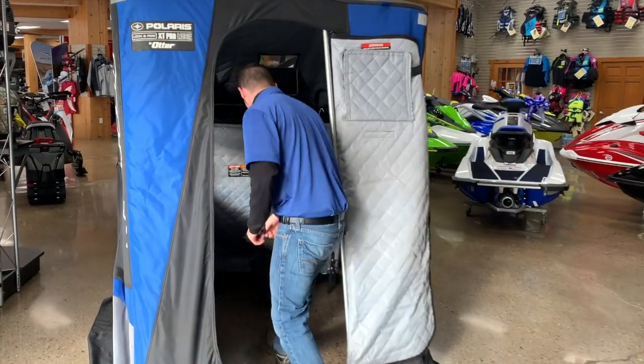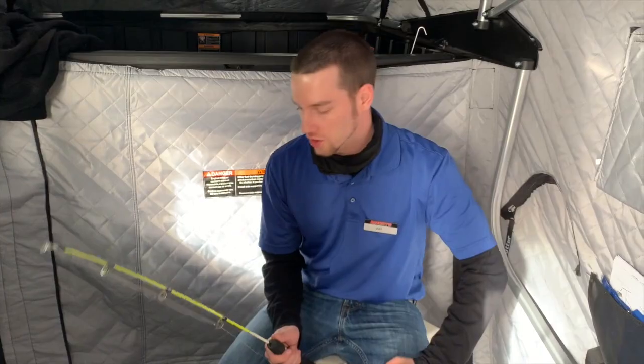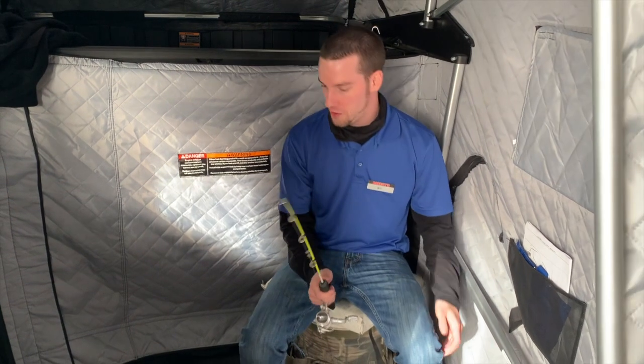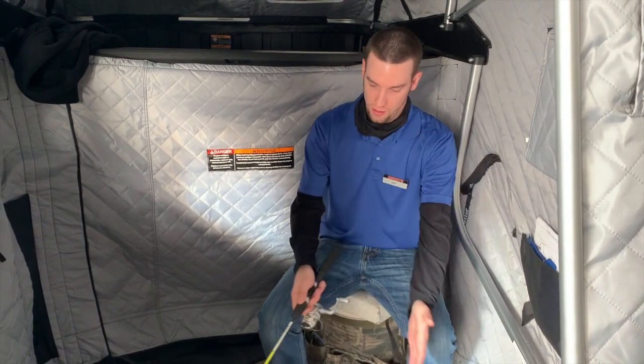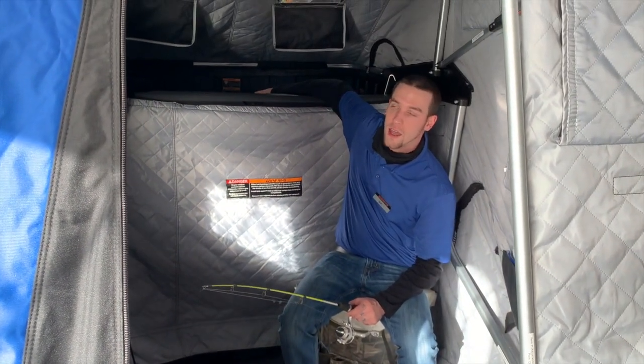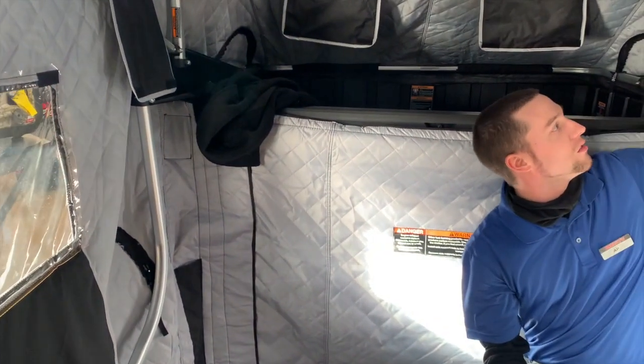Step on inside. In the Otter Ice Hut you can comfortably fit two people — I'm a smaller guy, you might be able to fit three, but two comfortably. You put your ice fishing holes right there in front of you. You've got your bed right here, you can store all of your equipment, very easy to access. You've got plenty of windows so you can see what's going on — see where everybody else is catching fish if you're having a bad day, or brag if you're having a good day.